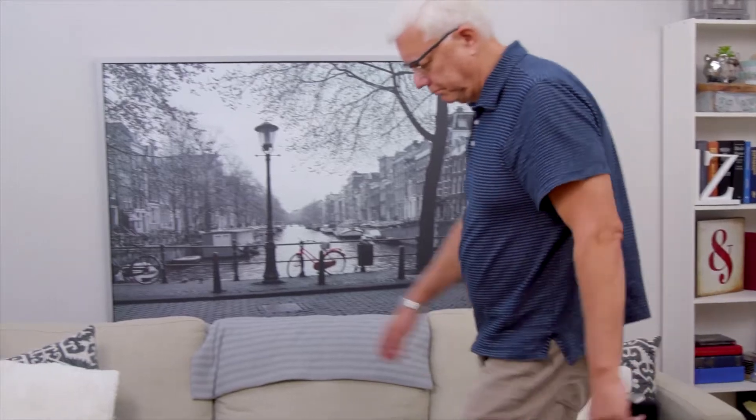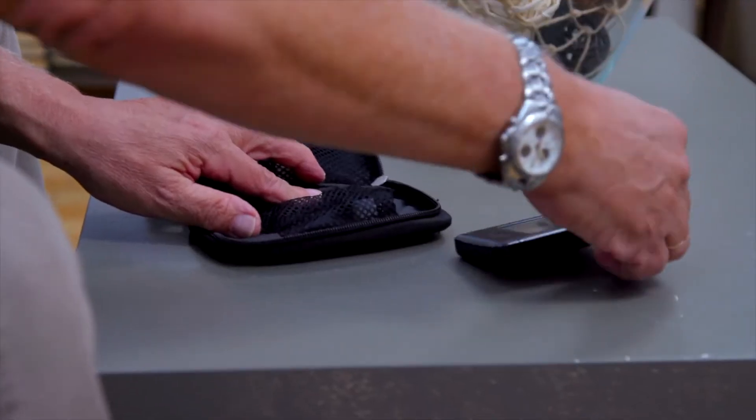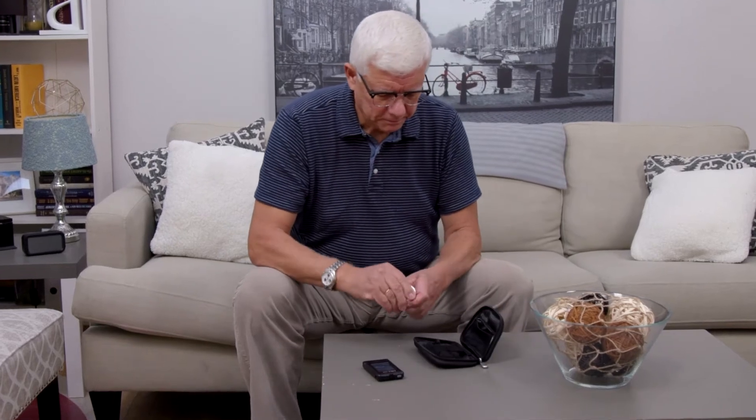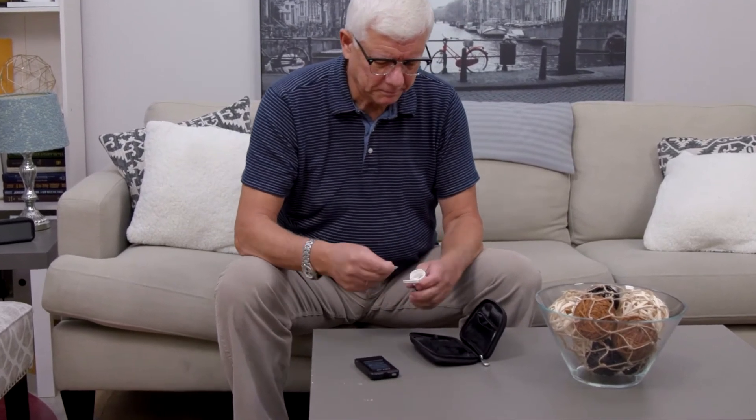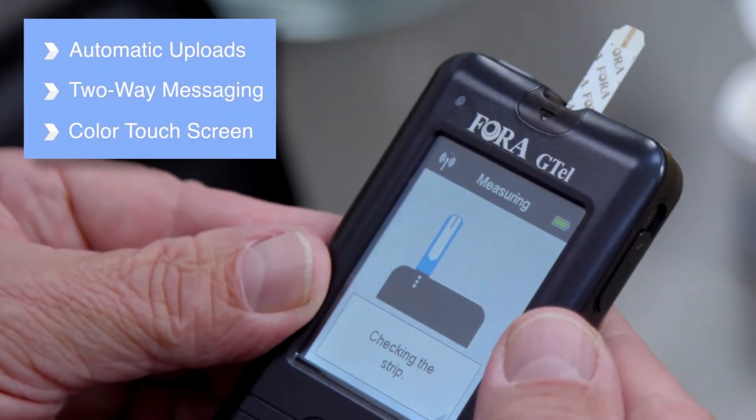For blood glucose monitoring, the Fora G-TEL multifunctioning monitoring system with built-in cellular technology is perfect for getting better control of your diabetes by allowing you to easily monitor your blood glucose levels anywhere. With automatic uploads, two-way messaging, and color-touch screen technology, the Fora G-TEL is the perfect solution for real-time diabetes management.